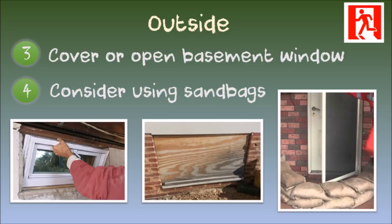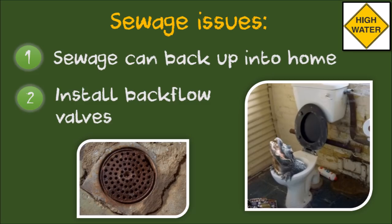Consider buying and filling sandbags to use in front of doors and ground level windows. During a bad flood, sewage can back up into your home, so install backflow valves to washing machines, bathtubs, sinks and dishwashers. Close drains and sinks so you don't have sewage or anything else coming up the drains.